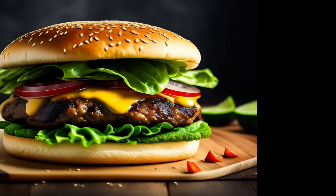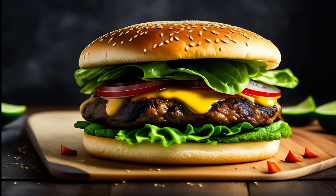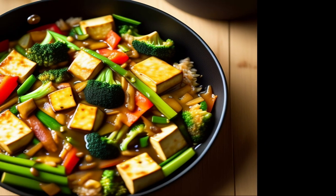And for dinner, you might grill up a portobello mushroom burger, or stir fry some tofu and veggies with brown rice.